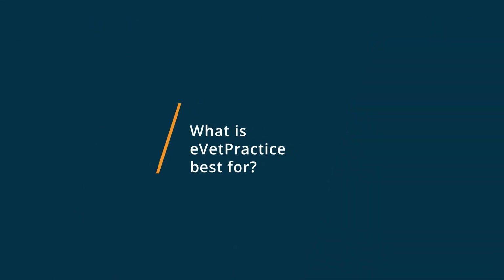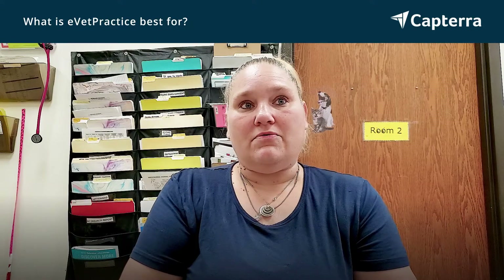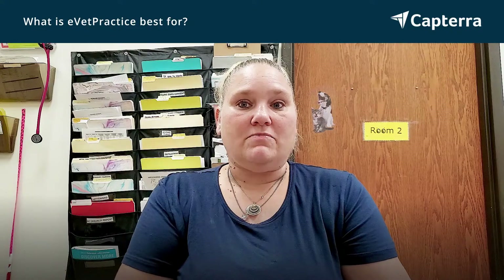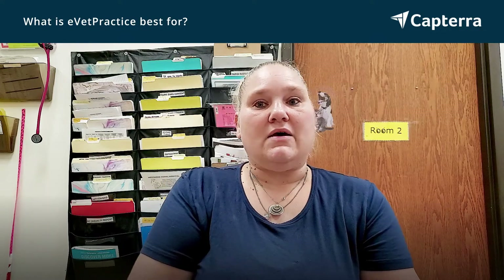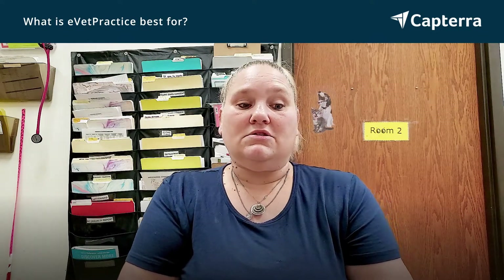EVET Practice is best for being able to go paperless. You can look up patients if you're at home. As far as doctors go, they can look up lab work when they're home and call the patients right from home, so they don't have to be in the office — and that's pretty much for anybody. If you have patient information you need to write down, you can take that home with you and do it. You don't have to be here to do it.